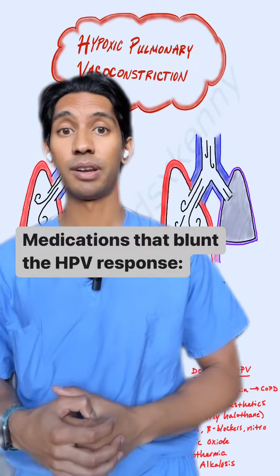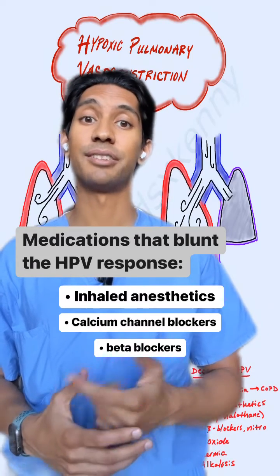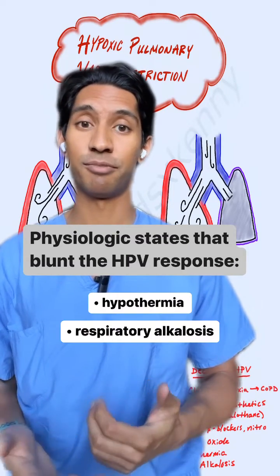There are a few medications to be wary of that are going to blunt the HPV response, and those are going to be your inhaled anesthetics, calcium channel blockers, beta blockers, nitrates, as well as other physiologic states like hypothermia and respiratory alkalosis.